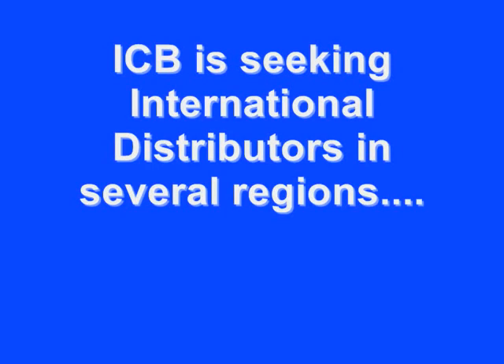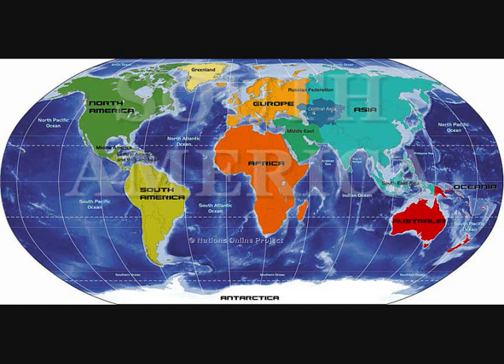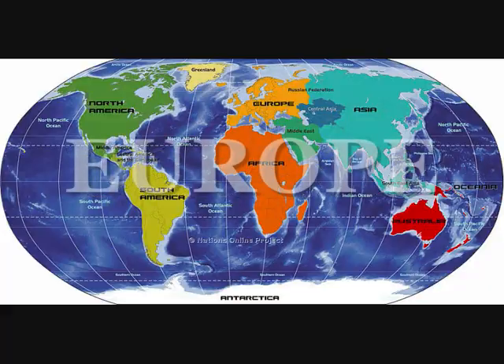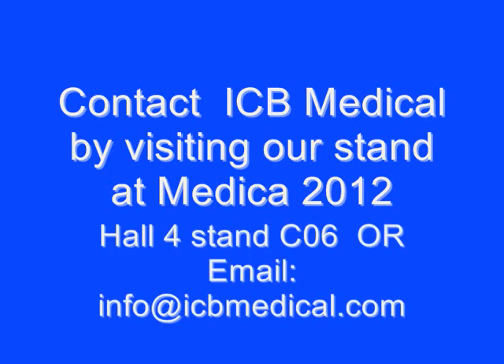ICB is seeking international distributors in several different regions worldwide. If you're interested, take note of these areas: Canada, Mexico, South America, Oceania, and Europe. Contact ICB by visiting our stand at Medica in 2012, Hall 4, or you can email info@icbmedical.com with your request.